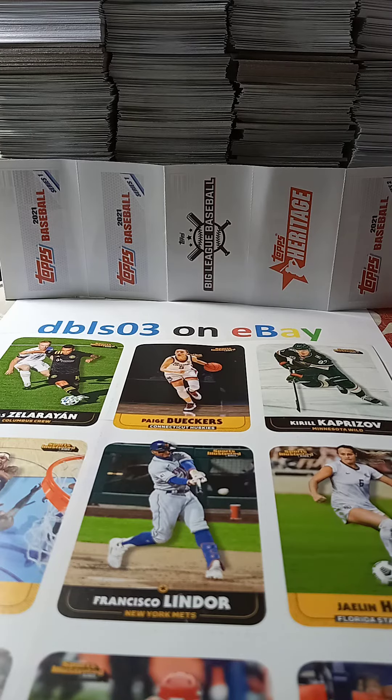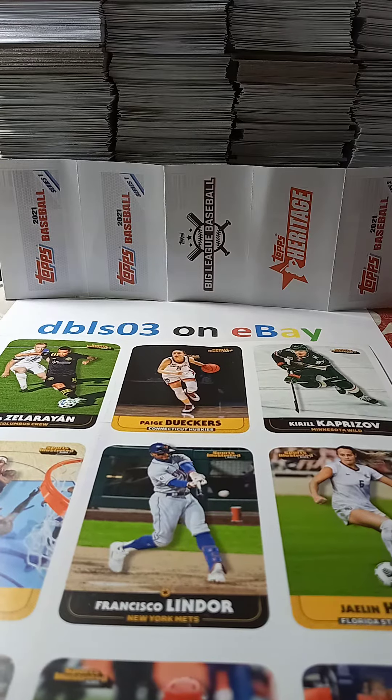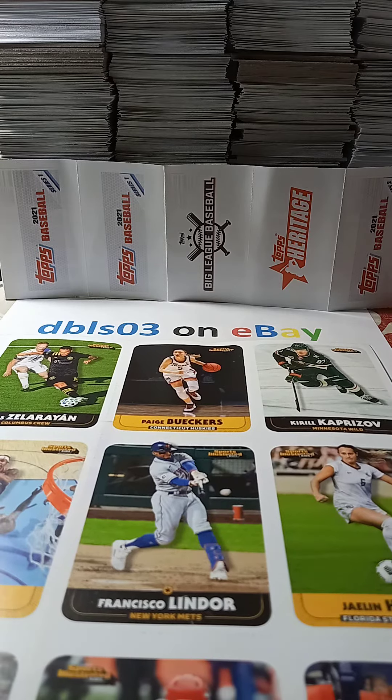Hi everyone, this is dbls03 on eBay, my name is Scott, thanks for watching. This is a card sheet that I'm putting on eBay for my feature item of the week on Sunday. If you let me know that you saw it on my channel, I will take off the shipping costs.